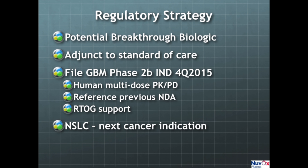Our regulatory strategy is to position this product as a potential breakthrough biologic as an adjunct to standard of care. We will file an IND in the USA for a Phase 2b trial in brain cancer in the latter part of 2015. The investigational new drug application will be supported by human multi-dose pharmacokinetic data. We will reference the prior new drug application. We have an agreement with the Radiation Therapy Oncology Group to run the Phase 2b trial through their network of more than 400 radiation treatment facilities. We also have an agreement with a major university to conduct a study next year in lung cancer.